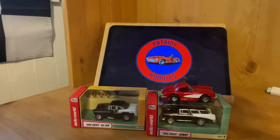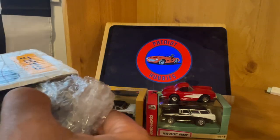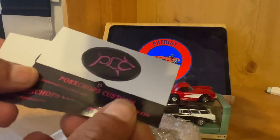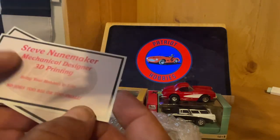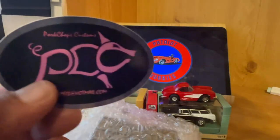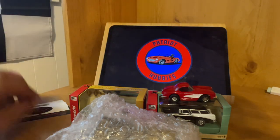Now let's open the Porkchop Customs. I've got a couple of Porkchop Customs cards — very sweet. This is guys in Lancaster, Mechanical Designer 3D Printing. Bring your hobbies to life — no jobs too big or too small. I like that. Steve Noonemaker — check him out on Facebook, he makes some amazing stuff. He's actually up in Pennsylvania. All my family lives in the New Cumberland, Harrisburg area, so very cool.